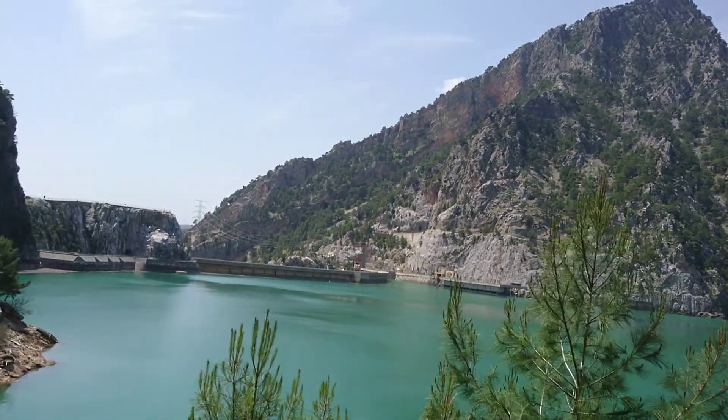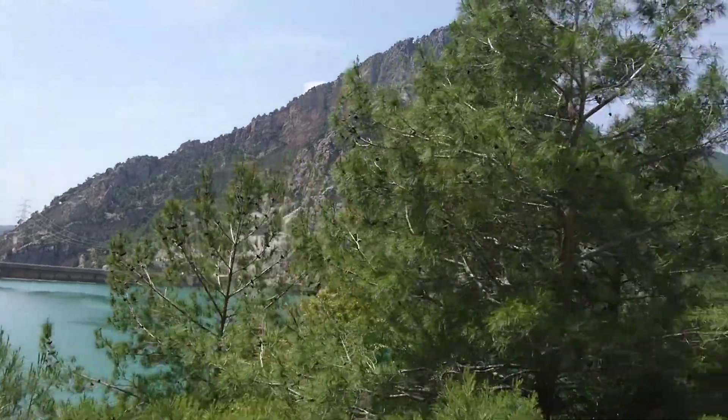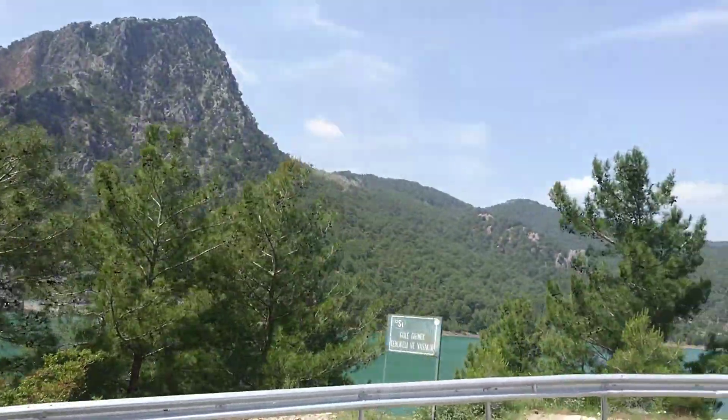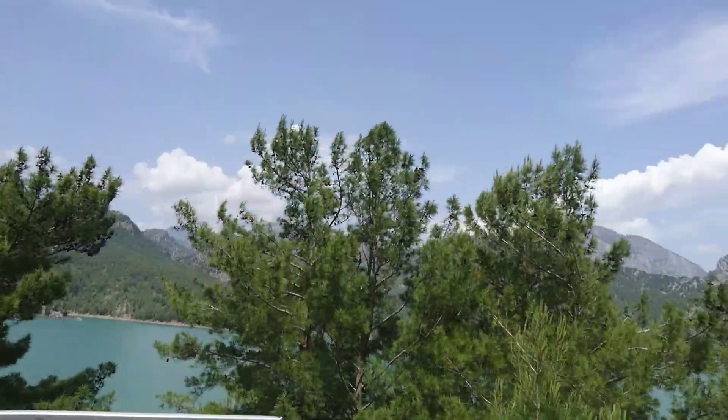We go about 495 meters high. The water is turquoise blue, turquoise green. Remember, 17 different minerals inside.